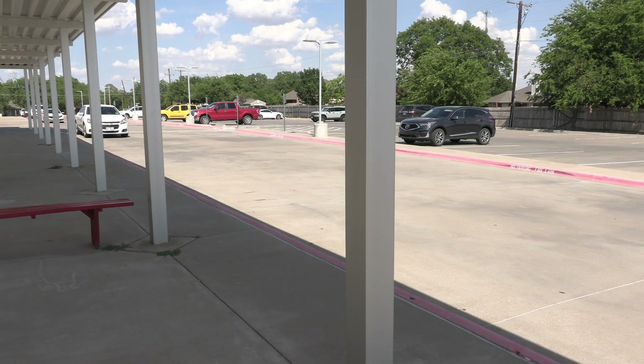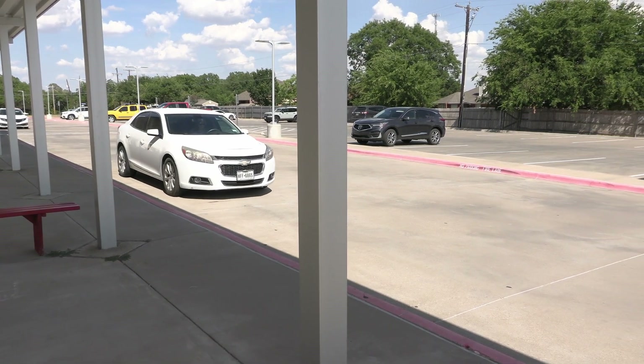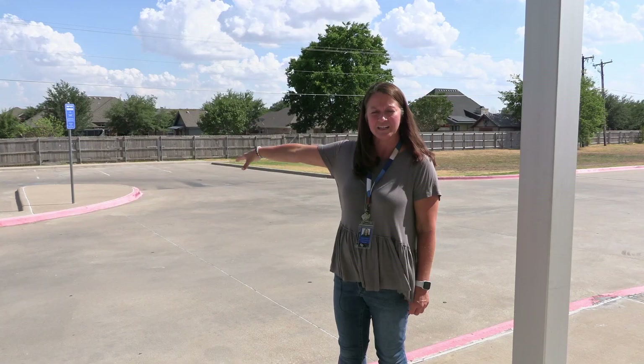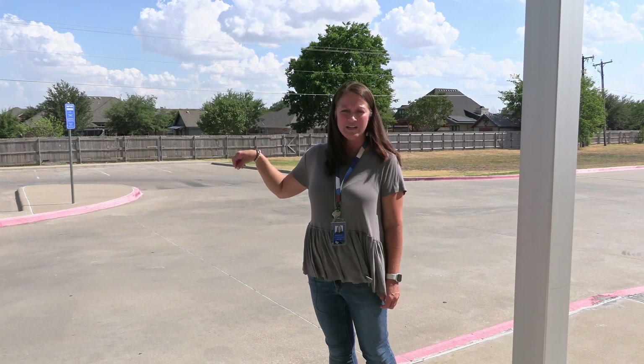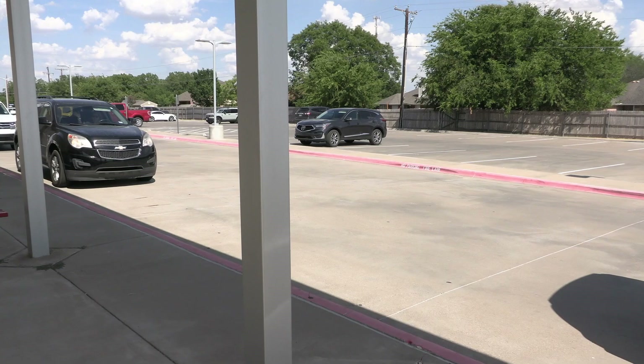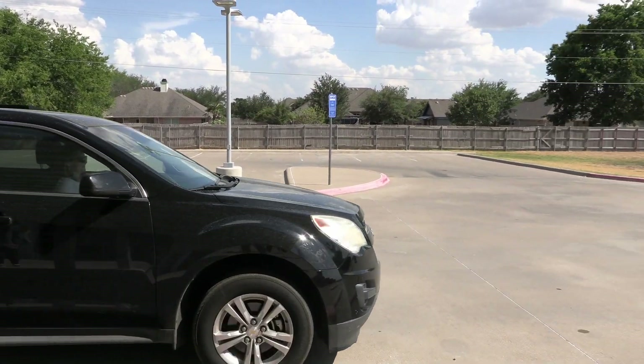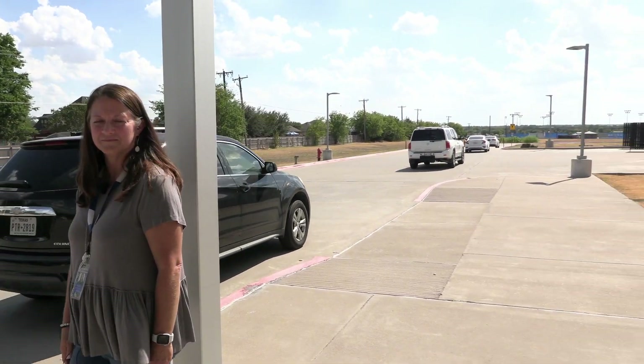During drop-off, there will be buses right here in the back of the school. Make sure that if there are a lot of cars and buses, please do not pull in between those — that is not safe for our children. You will pull all the way to the front of the awning and then you can drop your children off there. We can also help children out of their vehicles.